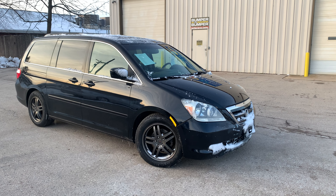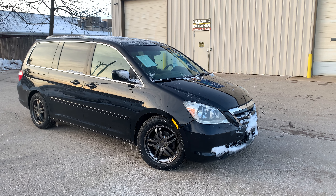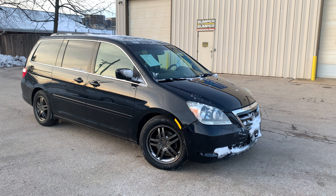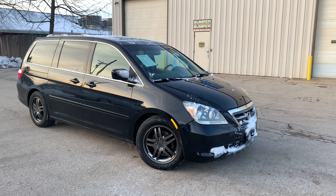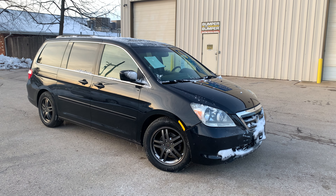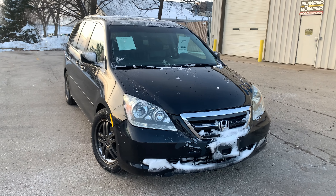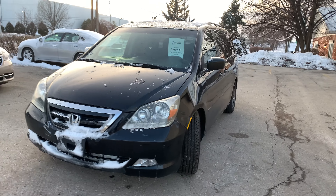Hello everyone, thank you for contacting H&S Automotive and taking an interest in this beautiful 2007 Honda Odyssey. In this video we'll be doing a quick walk around of this vehicle. I'll point out any imperfections the vehicle may have and we'll also go over some of the features, just to save you guys a trip from coming out here in the cold. Without further ado, we'll get started — I'll walk around the vehicle to give you a general idea of what it's like.